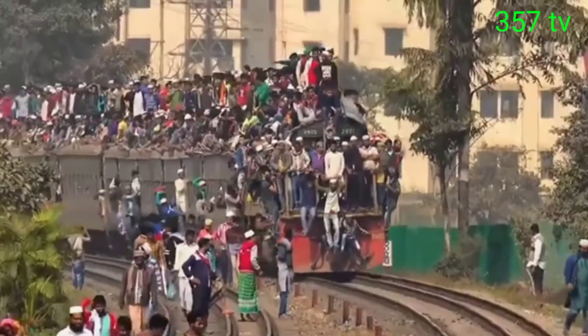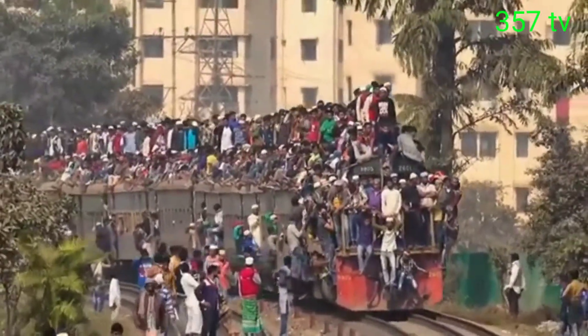In fact, this unusual way to travel is due to the congestion of railways and overcrowding.